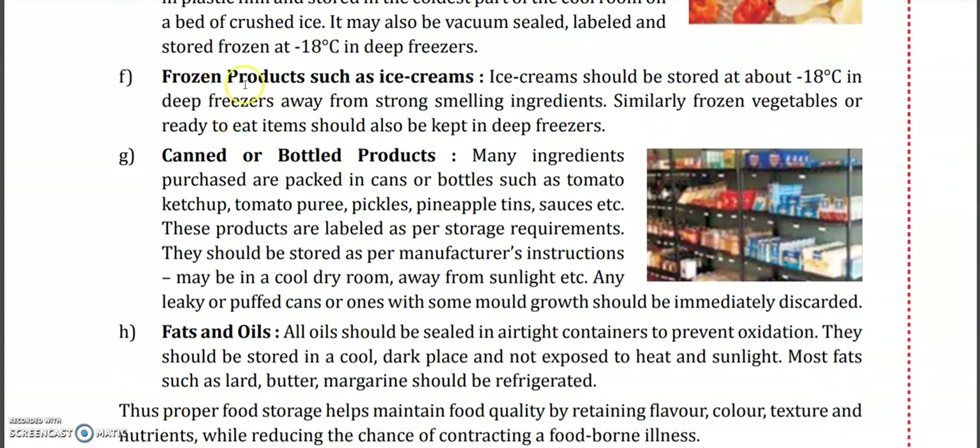Frozen products such as ice cream can be stored in the deep freezer but in separate sections. Meat and poultry products should be kept different from ice cream, because the smell of food can mix very quickly.